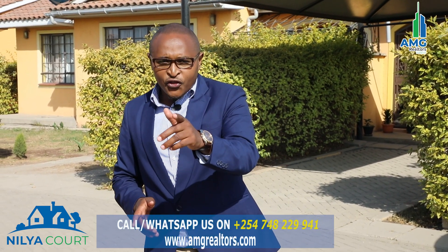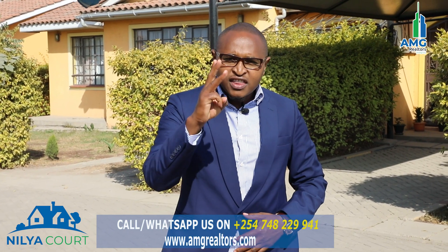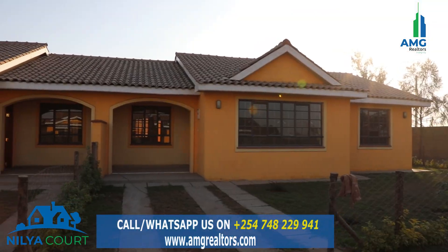I want to take you through a journey so that you can be able to see what we are offering. We have three houses — one which is standalone and the other two are semi-detached. I'll tell you the difference, but stay tuned.